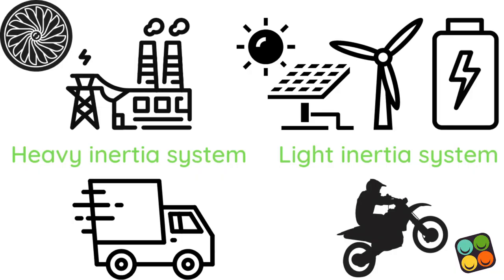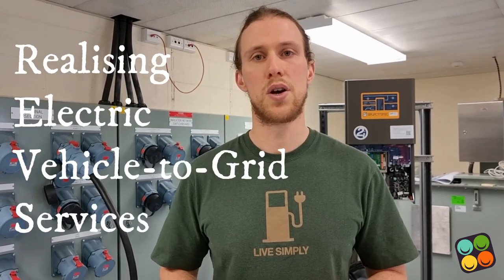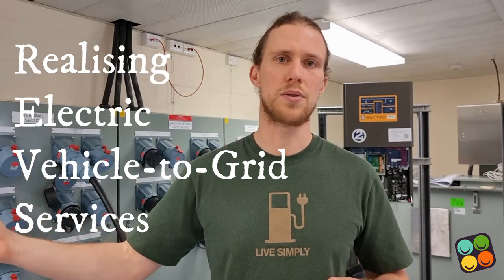The electricity stored in batteries provides you with that extra storage of power that you can draw upon when more is needed, and you can also put extra energy into when you have too much electricity being generated. So that's how batteries can help balance generation and usage in the grid. In our project, which is called REVS — for Realising Electric Vehicle-to-Grid Services — we're using the batteries in electric vehicles to provide power back to the grid.